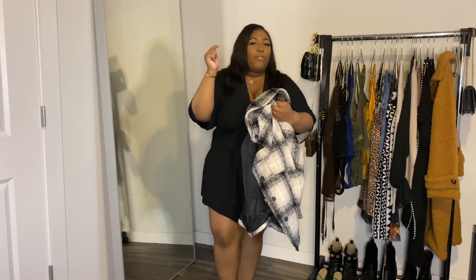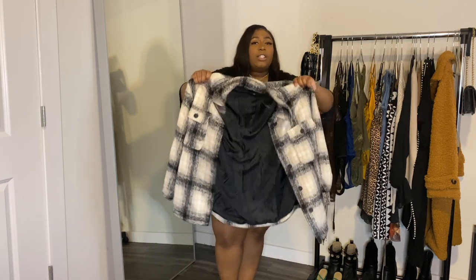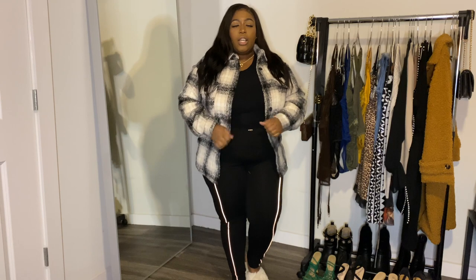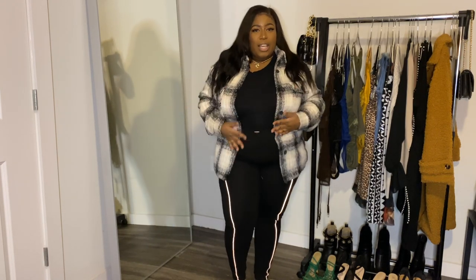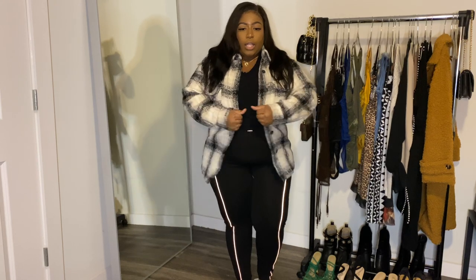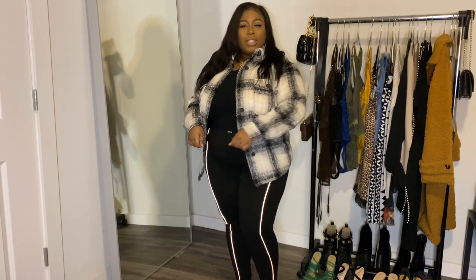I got this in a size large — and ladies, I got this in a size large. Usually I have to size up because I have big arms and I don't like my jackets to be tight. This is a large and I'm usually a 1X. I have more than enough room in the arm area, so get the shacket! I love the fit. I'm not gonna lie, I'm gonna go back and see if they have it in another color. I can't quite button it, but that's okay — it's gonna keep you warm and serve a look.